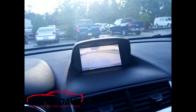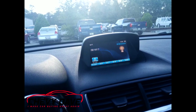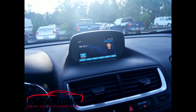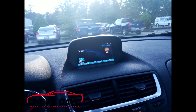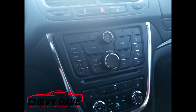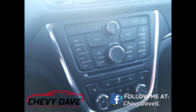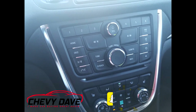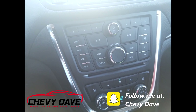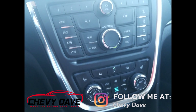It does have a backup camera and it's positioned pretty high in the dash, which helps you out when you're backing up. Most radios are down in the dash, so the backup camera ends up being pretty much useless at that point. Down here are all your controls — it does have AM/FM, satellite radio XM, Bluetooth capability, plus a CD player as well.